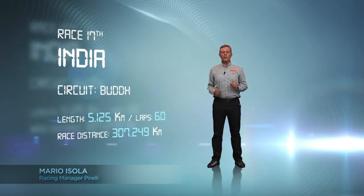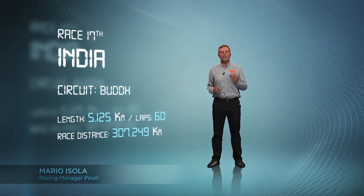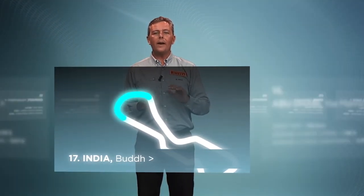Elevation changes, smooth tarmac and tight and challenging sections that require a precise driving style. Turn 4, straight line braking; chicane 6 and 8, double direction change with curb riding; Turn 10 and 11 to drive with only one racing line.